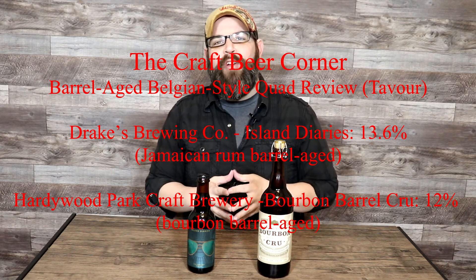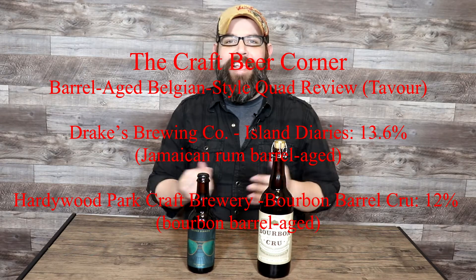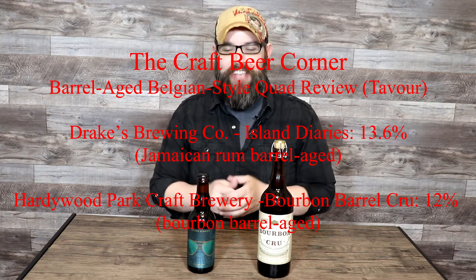Hello and welcome to the Craft Beer Corner. For today's beer review we're jumping into a couple of barrel-aged Belgian style quads — big beers on the docket today. One is from a brewer I've had quite a few beers from, and every time they've absolutely rocketed out of the park. Number two is going to be a brand new brewery to me, so that's always exciting. Between the two, I think I'm in for a treat.